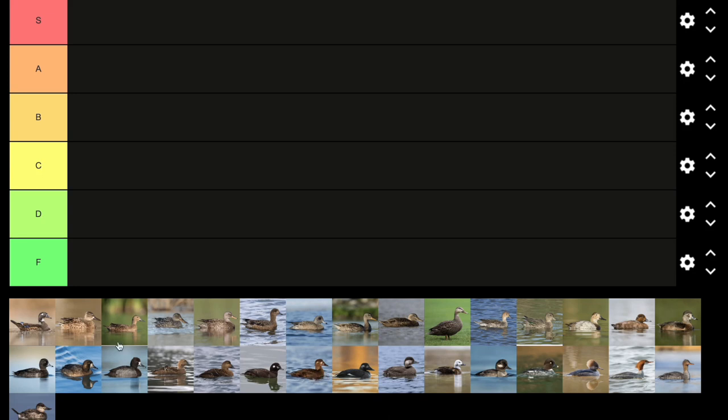In honor of Women's History Month, which is March, I'll be ranking the female ducks of North America, also known as hens. The males are called drakes. Please note that my rankings are just for fun, so if you have any disagreement, please let me know in the comments. Some of my rankings might be jokes. Hope you enjoy, and maybe you'll learn a thing or two about the female ducks.